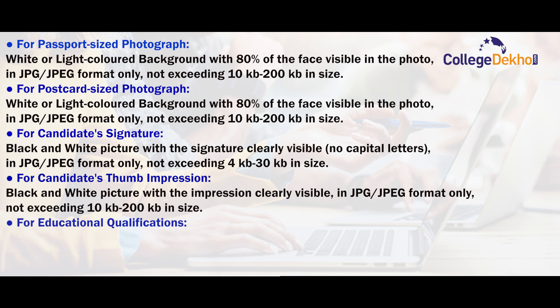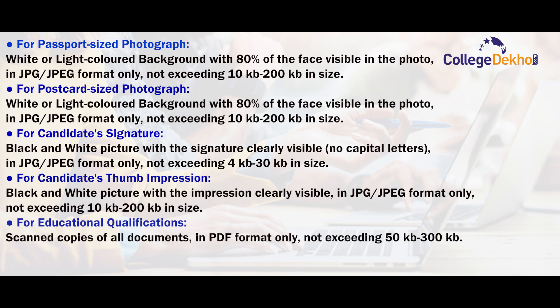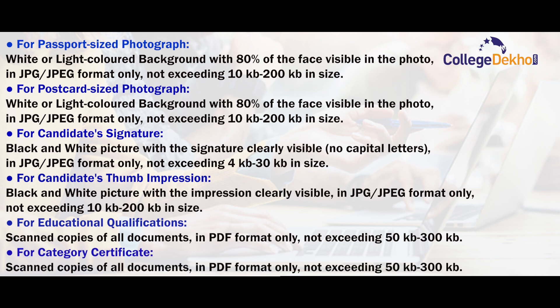For educational qualifications: scanned copies of all documents in PDF format only, not exceeding 50–300 KB in size. For category certificate: scanned copies of all documents in PDF format only and not exceeding 50–300 KB in size.